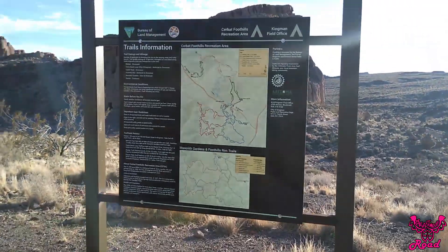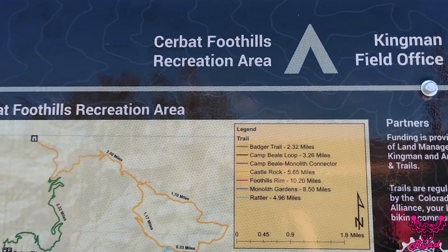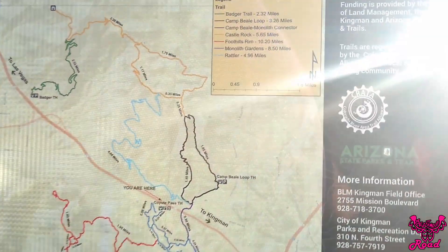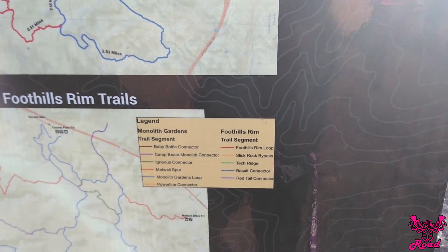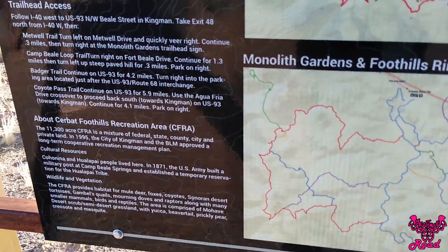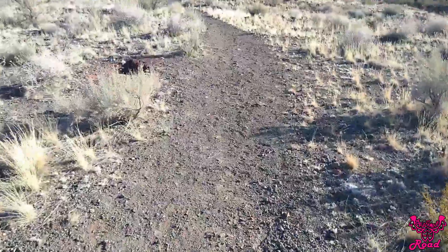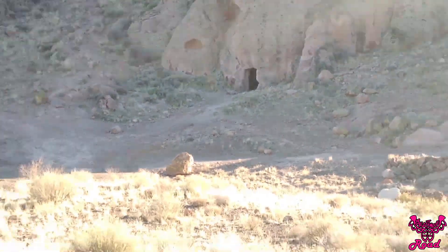We're going to make a pit stop and let Doggo pee. We saw some really cool structures here. We just found a really cool cave right down there, so we're going to go check it out.